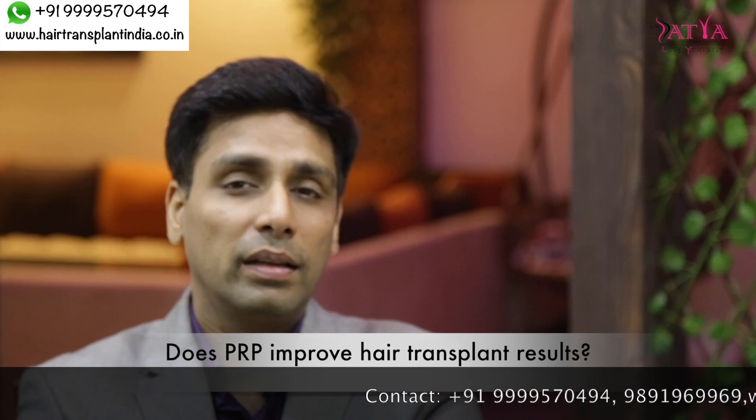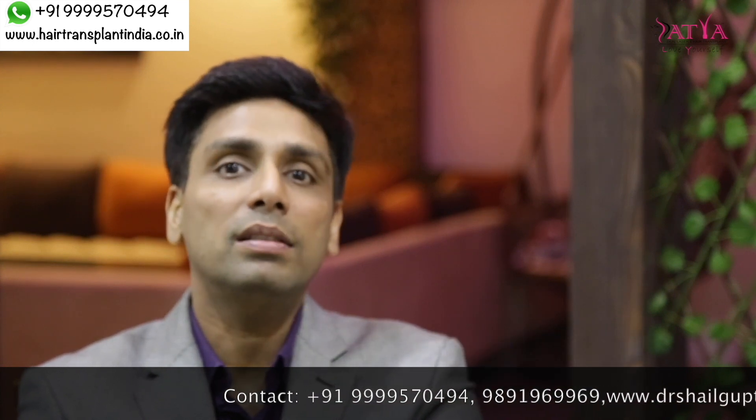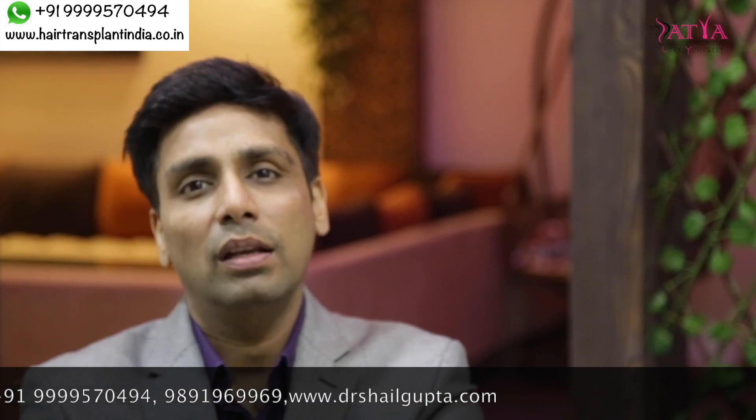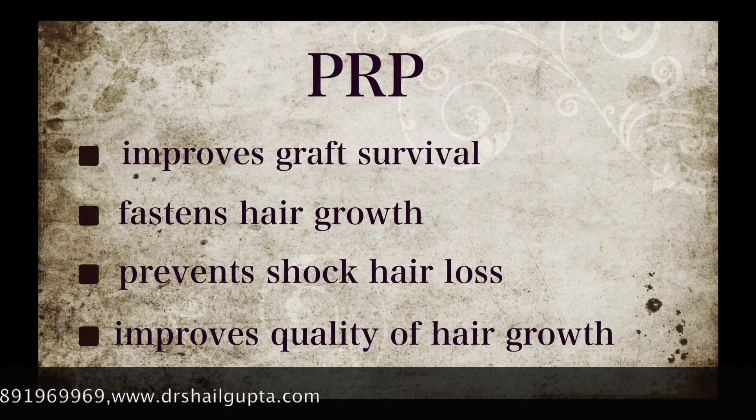Does PRP help hair transplantation results? Can we combine hair transplant with PRP? The answer is yes — PRP definitely improves the results of hair transplantation, and we routinely perform hair transplantation along with PRP. It really improves graft uptake and graft survival rate, and the quality of transplanted hair once it grows is thicker compared to when PRP is not done alongside it.